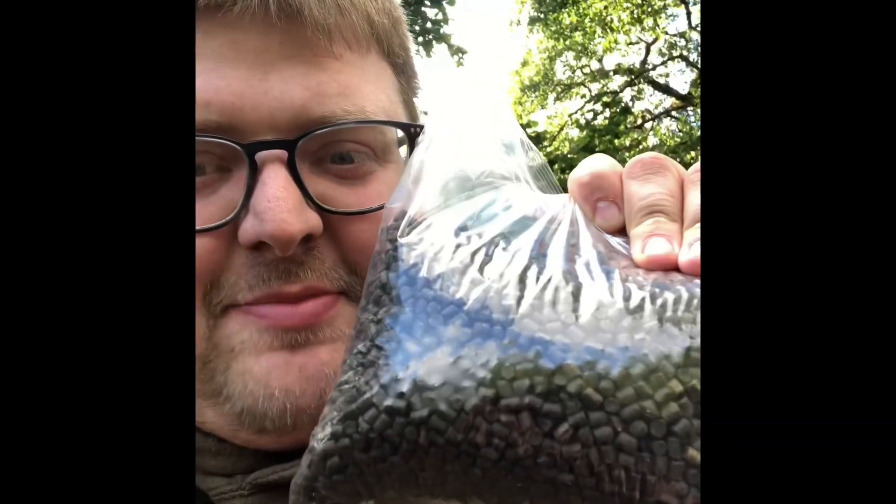So you join me tonight on the bank, literally for probably two hours tops. I want to show you guys how instant these new high oil pellets are. Obviously you don't get them in these bags, you'll get them in posh bags. So I've turned up at the lake and I've put a handful in.